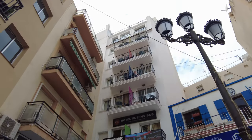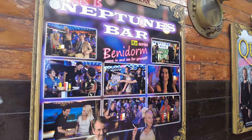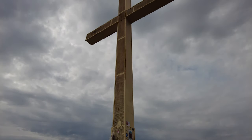So coming up today, amongst other things, we visit some of the locations where ITV's Benidorm was filmed, along with walking to the Cross of Benidorm. Stick with me — we've got lots to do, lots to see in the next 24 hours, and we'll see what we make of good old Benidorm.